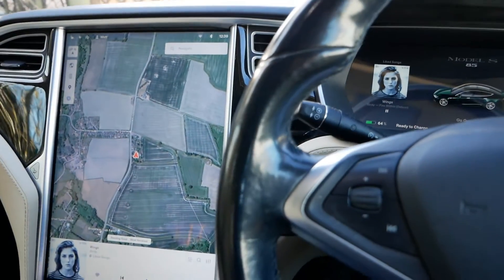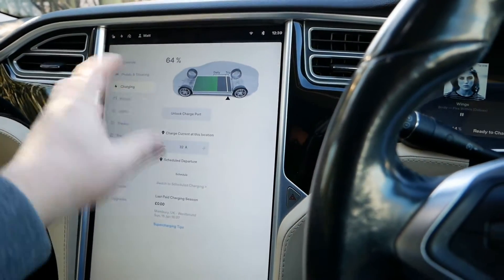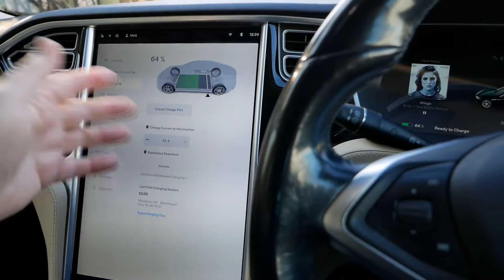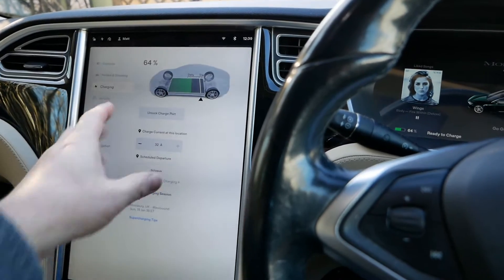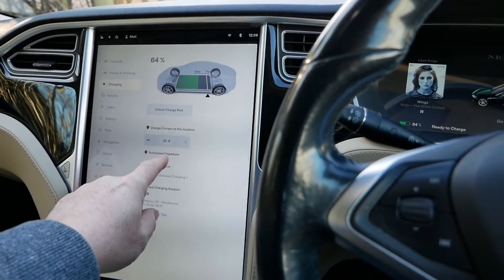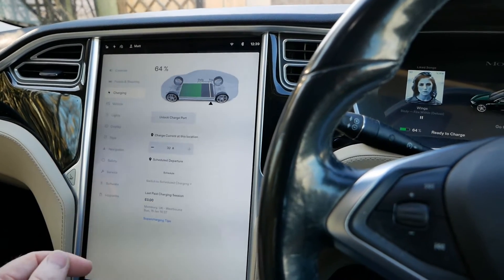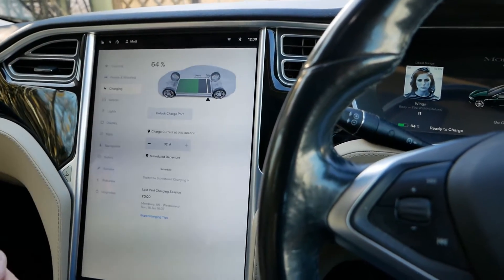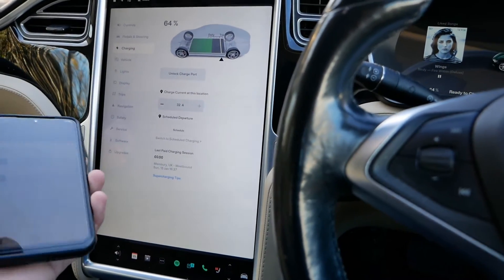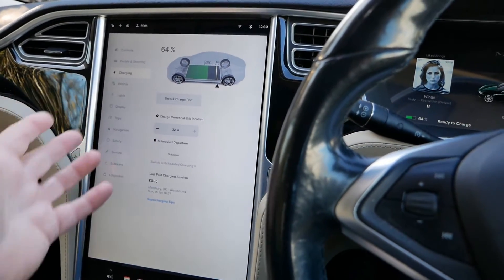With Teslas, the charging information is locked down to a location. When you pull up to a location — either home or work — it knows what the charging arrangement is. So if you set a schedule to charge overnight at a location and the car thinks only 16 amp is available, it's always going to do 16A charging, and you're not going to get enough charge — only about 14 kilowatt hours versus twice that.